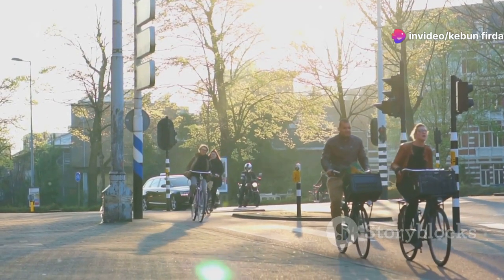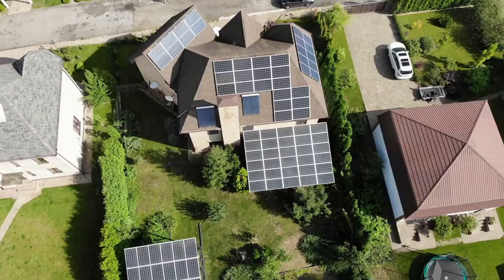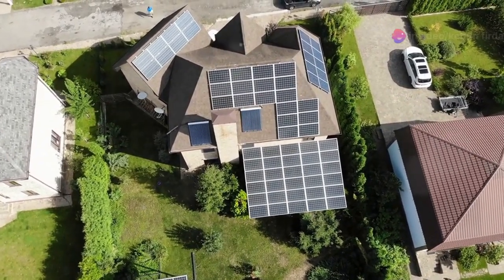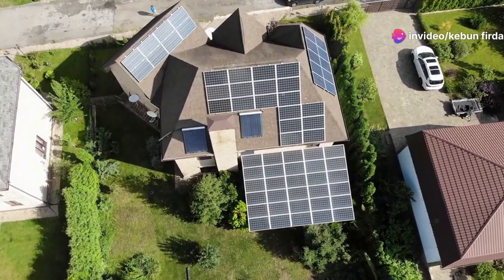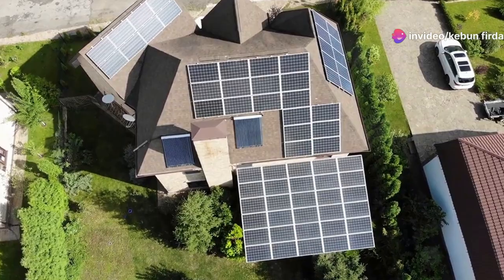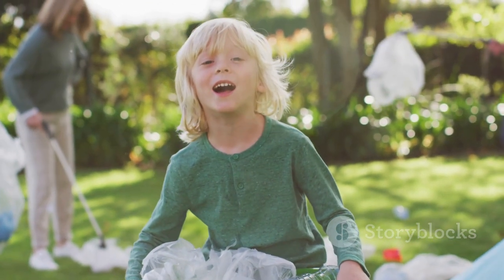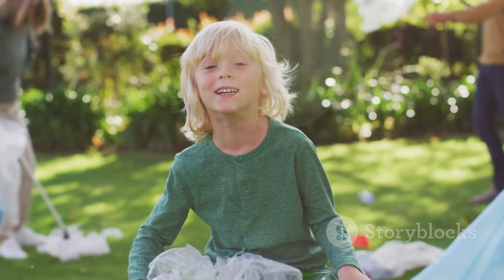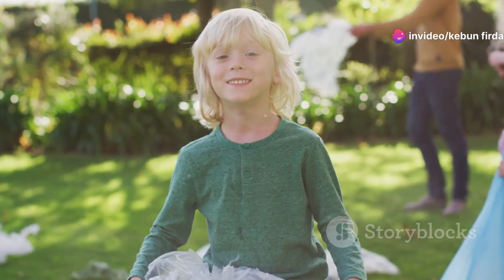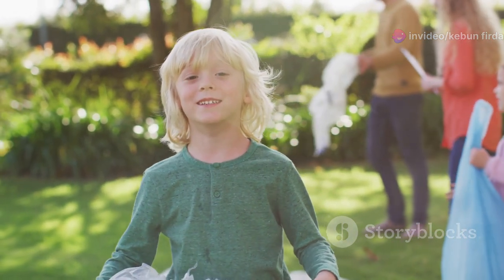Reducing our carbon footprint helps mitigate climate change. By using less energy, driving less, and supporting sustainable practices, we can lessen our impact on the environment. Simple changes like biking instead of driving or installing solar panels can have a significant effect on the health of our planet. We can make a difference by adopting sustainable practices in our daily lives. Together, we can create a more sustainable future for ourselves and the wildlife that shares our world.